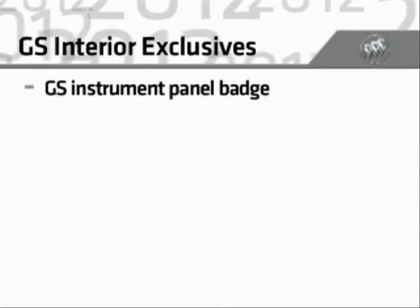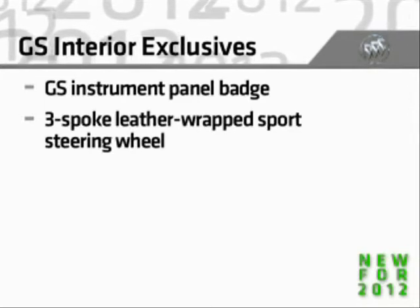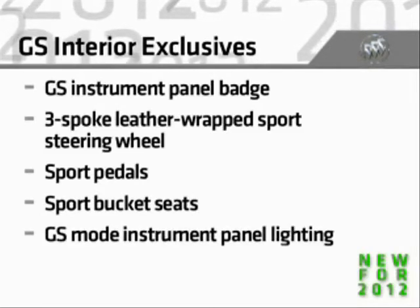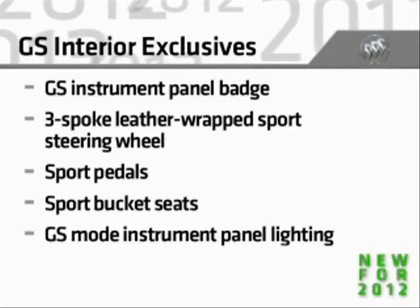GS adds exclusive interior appointments with a GS instrument panel badge, plus a three-spoke leather-wrapped sport steering wheel, sport pedals, sport bucket seats, and instrument panel backlighting that changes from ice blue to white when GS mode on the interactive drive control system is engaged.